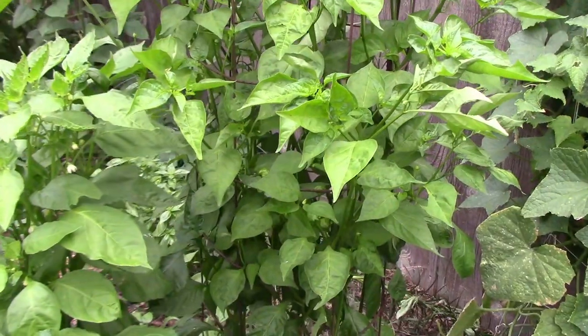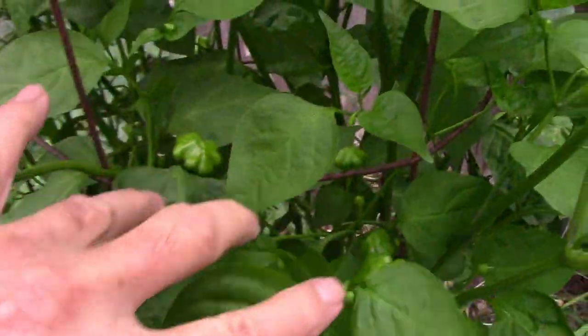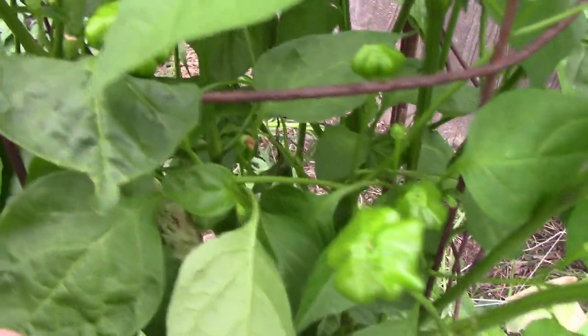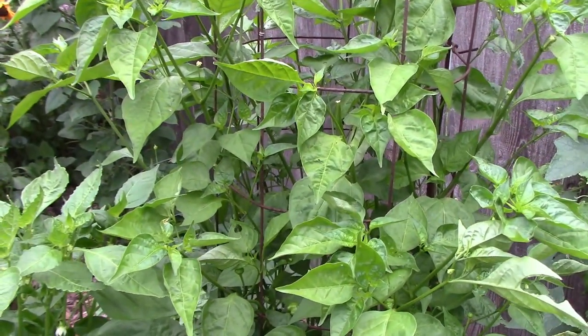Brazilian Starfish is a pepper that grows to about 5 feet tall, and they turn red when ripe. We've got a lot of green ones, but not any red ones yet. This one comes in at about 10,000 to 30,000 on the Scoville scale.